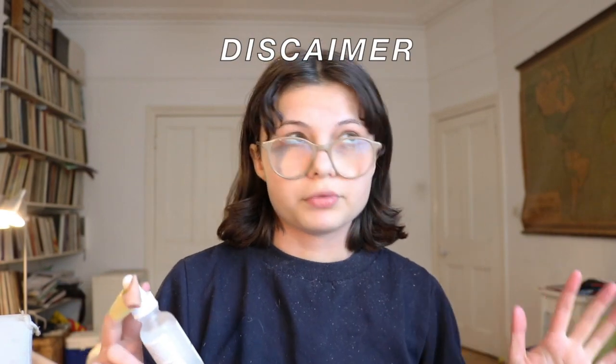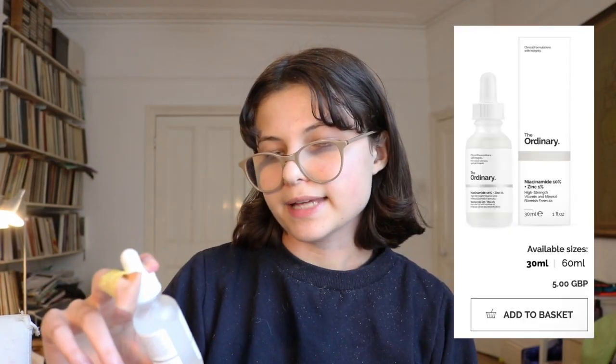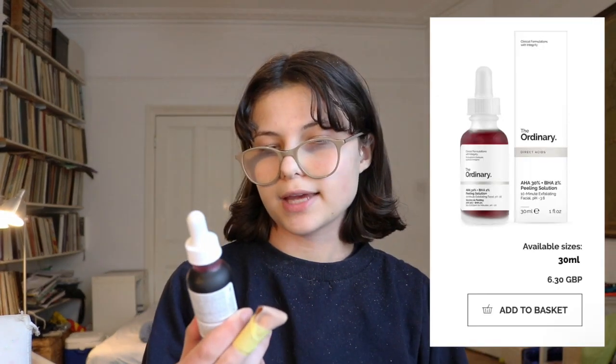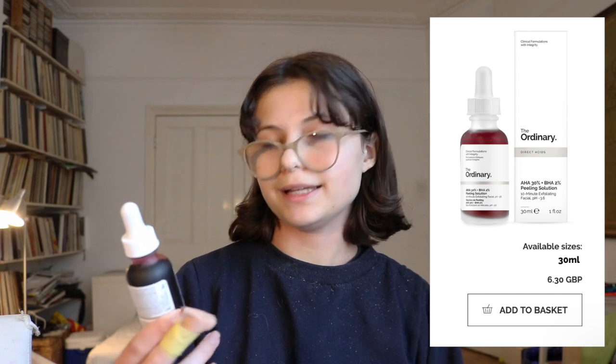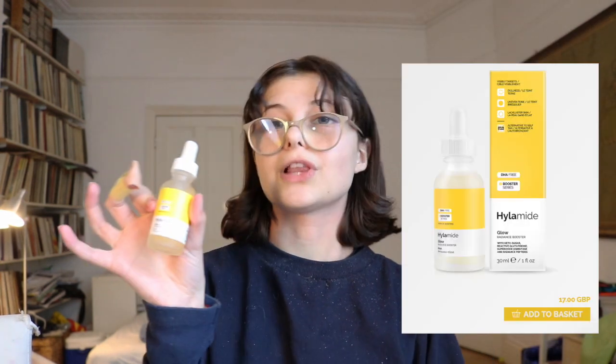I got four things from Deciem total. Starting with The Ordinary — I'm really bad at pronouncing stuff so sorry if it sounds a bit weird. I got Niacinamide 10% + Zinc 1%, the AHA 30% + BHA 2% Peeling Solution Mask, The Ordinary Azelaic Acid Suspension 10% cream, and then from Hylamide I got Glow. Let's go into the first product.